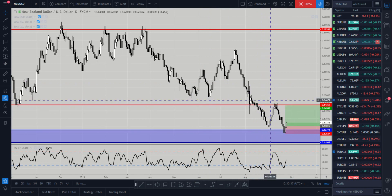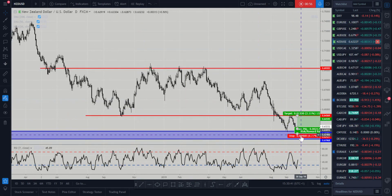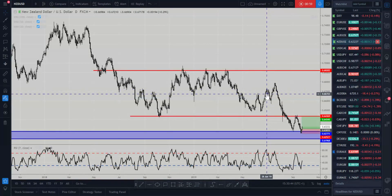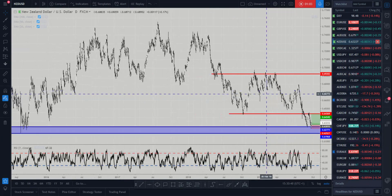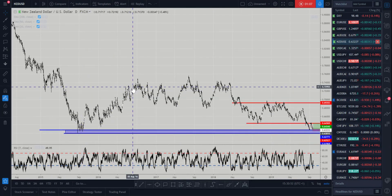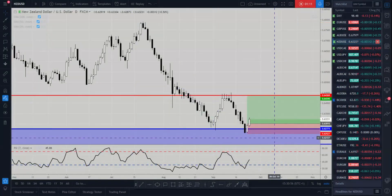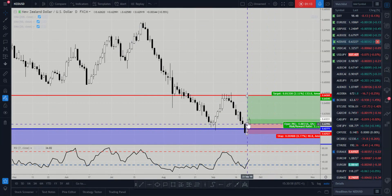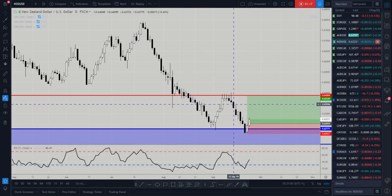The market came back and retested those lows as we expected last week, continuing the trend. We came back down into these 2015 lows where we saw the last move up, and the market formed a bullish inside candle. So we took the opportunity to go long with our stops below the low, looking for the market to continue to push up.